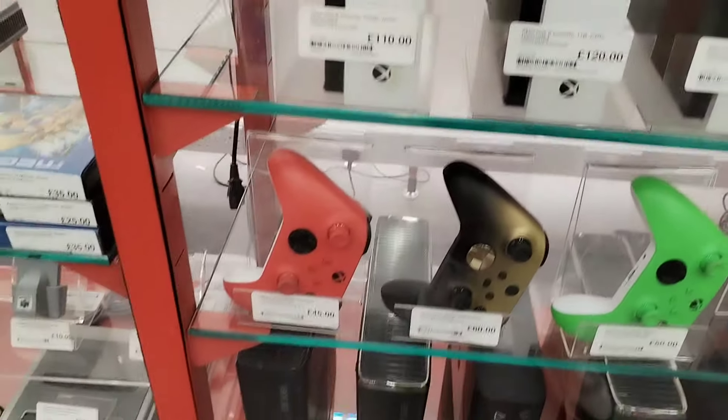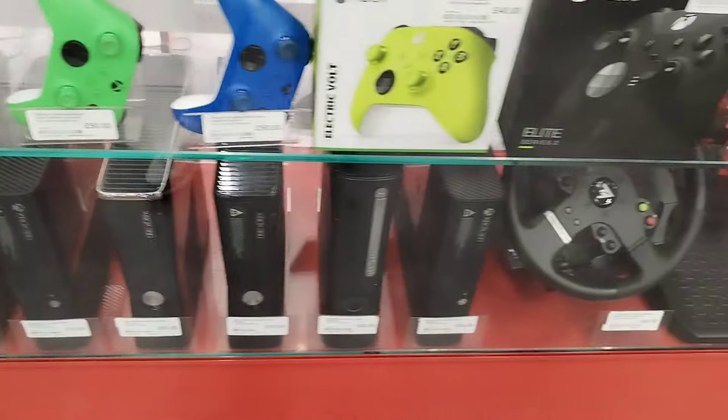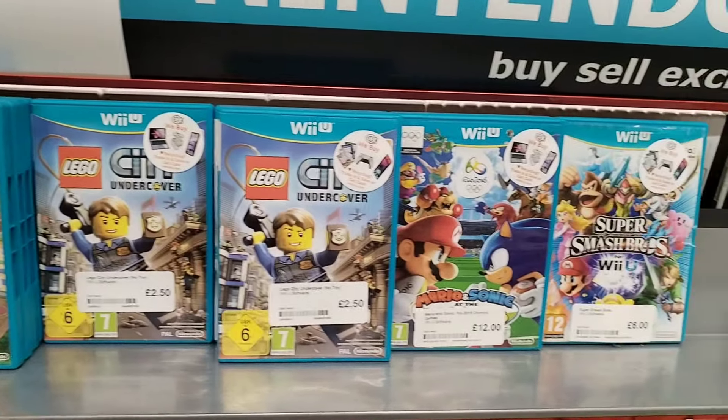I absolutely love both variants of those green Xbox control pads. We've got the Electric Vault one at home but I wouldn't mind the other variant of the green control pad as well at some point.